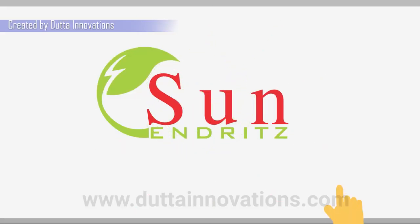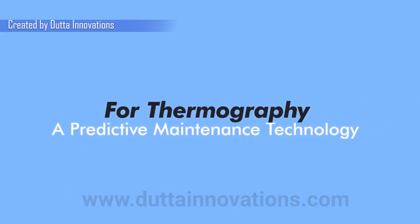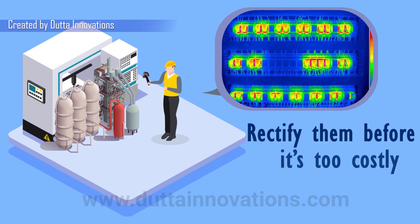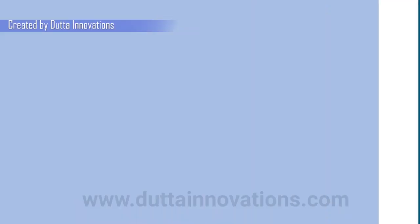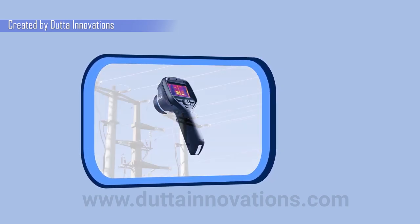Presenting Sun Enriched Private Limited's thermography — a predictive maintenance technology, a non-contact type that measures infrared wavelengths to determine an object's thermal radiation distribution at a safe distance and in real time, by which we can identify the faults in advance and help you in rectifying them before it's too costly.